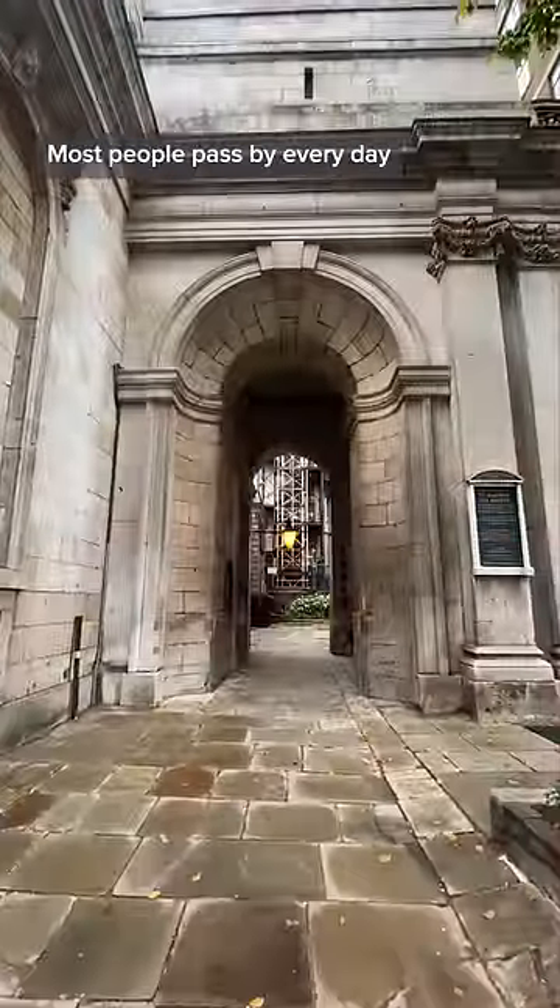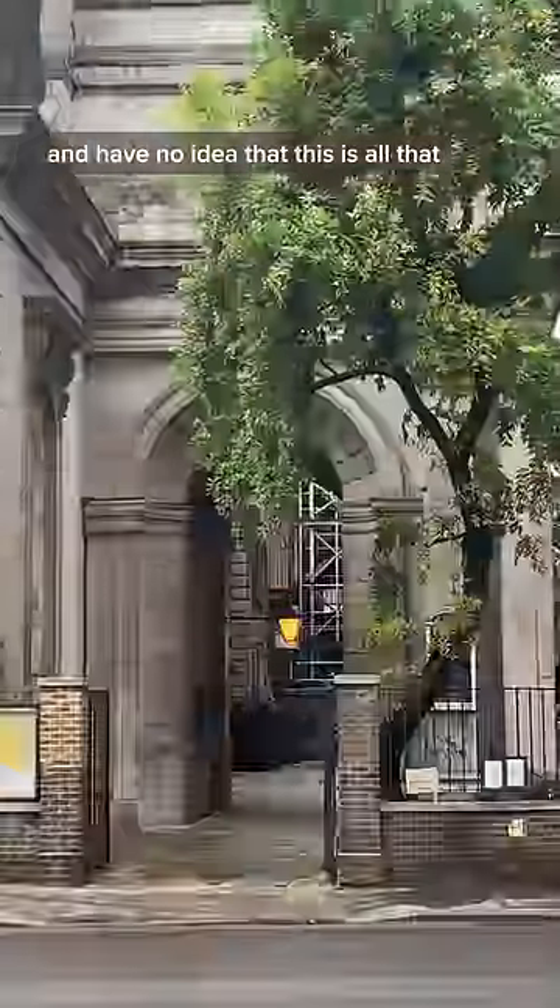This is the real entrance to London Bridge. Most people pass by every day and have no idea that this is all that remains of London's most important landmark.